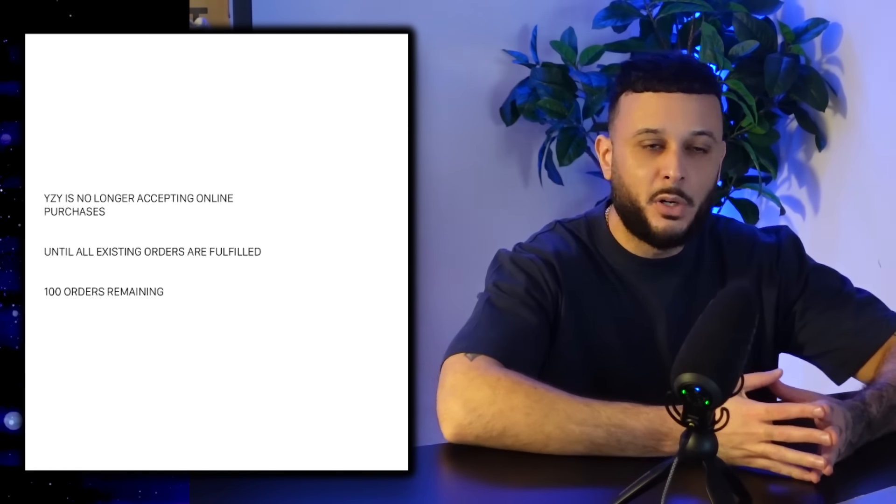Joe Fresh Goods gave us the official looks at his upcoming 990 V6 collaboration. We've now learned the official colorway names will be Paris Red and Prom Blue. Joe Fresh Goods has a Paris New Balance activation scheduled, with these officially dropping July 27th as Paris exclusives. For everybody else, leaker Brandon on Twitter/X has confirmed a retail release dropping on August 9th. Unfortunately it looks like that will only be the blue pair, and the red joints may be limited to a Paris exclusive.